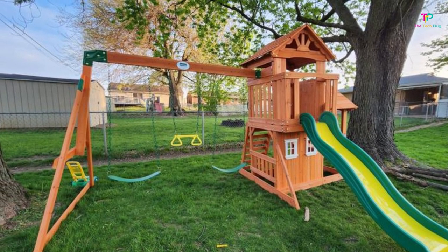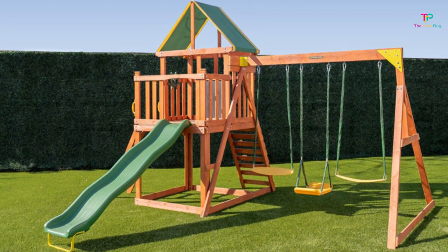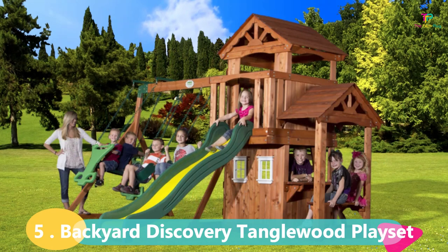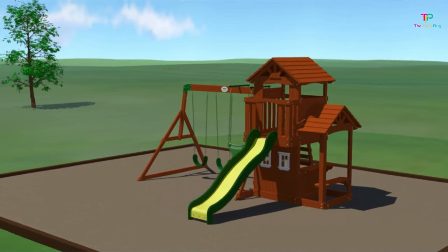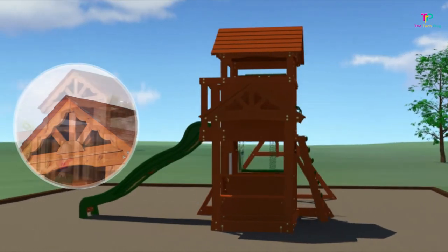Now let's get started. All the links mentioned in this review video are in the description below. At number 5 we have the Anglewood Residential Wood Playset, which we think has the best compact design in the market right now. If you have limited space in your backyard, this could be the perfect fit for you. It's designed to make the most out of the available area, while still offering a wide range of activities for your kids to enjoy.